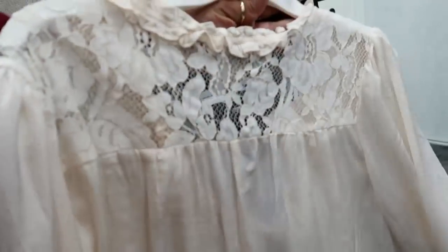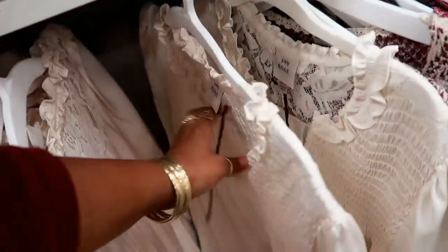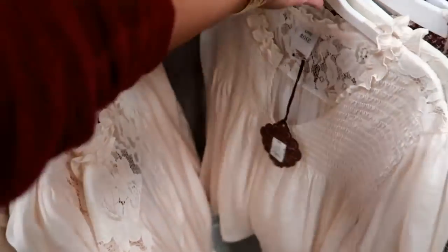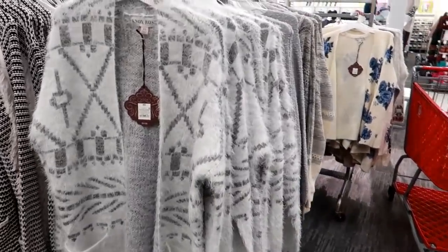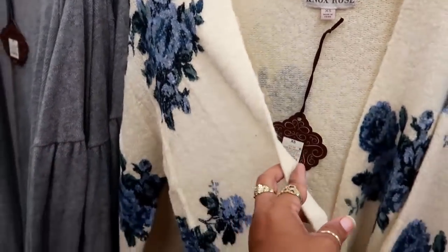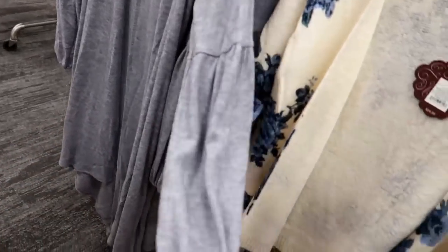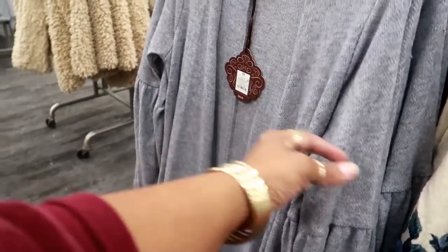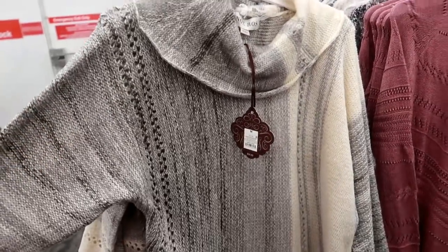This one with the lace top in the back — $30 for that. Lots and lots of cardigans right now. This one is $35. Look at this blue one for $35. This one has like those puffy sleeves right there for $29 — that one also comes in burgundy. And you have this sweater right here for $35.